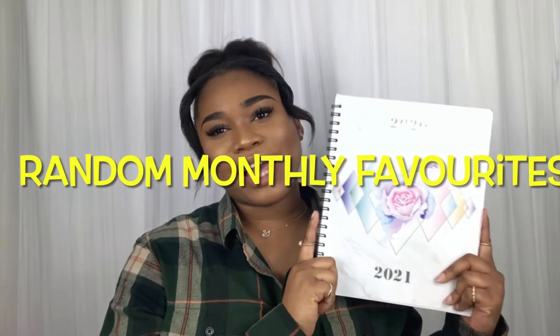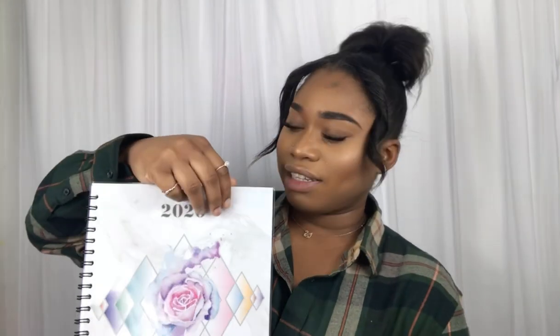My next item is this planner right here. I am in love with this planner because it makes my life a lot easier and makes me more organized. Before, I was stressed all the way out because I was always trying to remember stuff off the top of my head. I love the fact that it has its own financial section — it asks you what you're trying to save for each month, your total expected expenses, and how much you think you can save. It helps you with budgeting and saving more money, and I really love that.